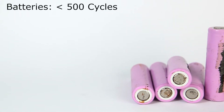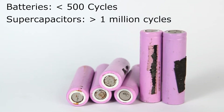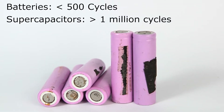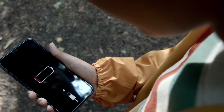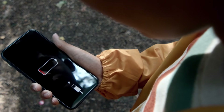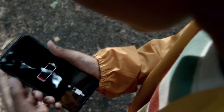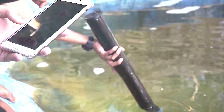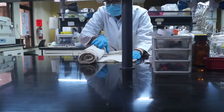Batteries also have a short cycle life of about 500 cycles. In comparison, a supercapacitor has about a million cycles, meaning it can be charged many times without losing its energy storing capacity. Of course, supercapacitors have a limitation — they can only store a small amount of energy. But even so, it is adequate for various low-power applications like sensors or wearable devices.